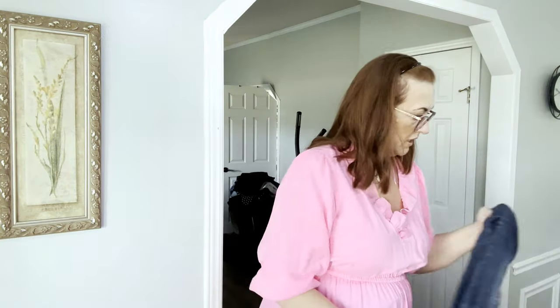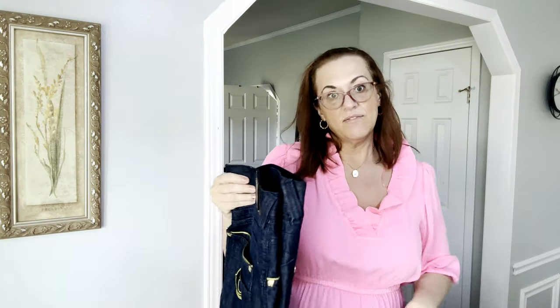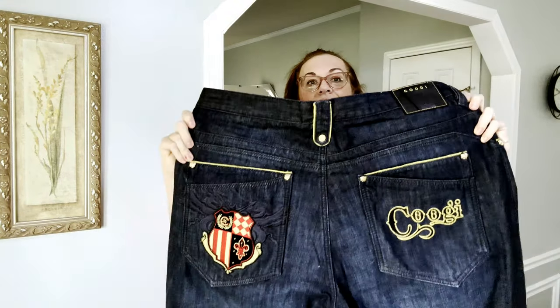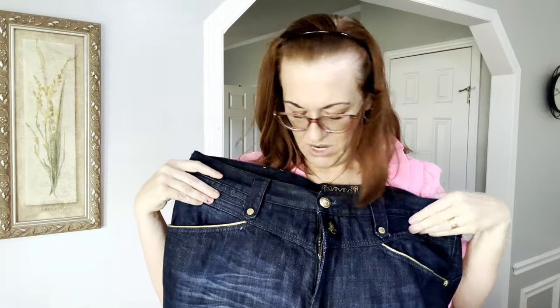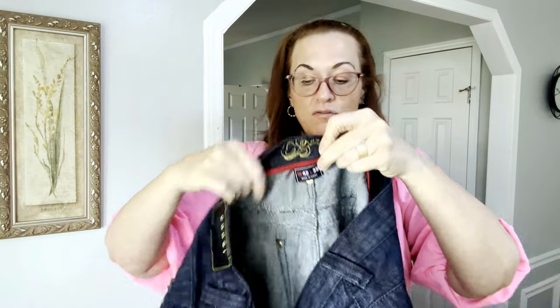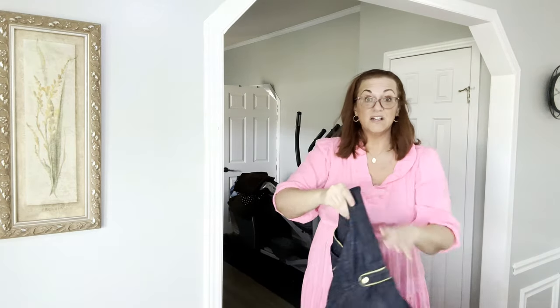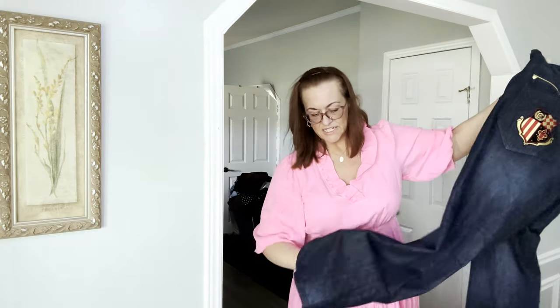Next we have some Coogi men's jeans — pretty sure the same person donated these. They're really cool looking. Look at those back pockets — and right down to the zipper, it's a big long zipper. These are size 42x35, so for a tall guy. They look like they haven't been worn. Really, really nice looking with so much detail, and embroidery down by the leg.